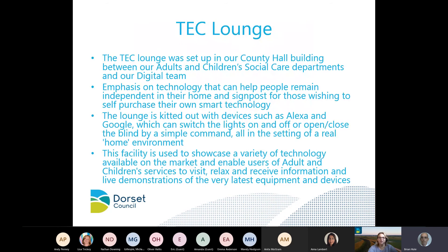The tech lounge was set up in our county hall building — a collaboration between adults and children's social care and our digital team. The emphasis is on technology that can help people remain independent in their own home, and also on signposting those who wish to self-purchase smart technology. We have lots of things in the lounge, and our new promotional video shows more.